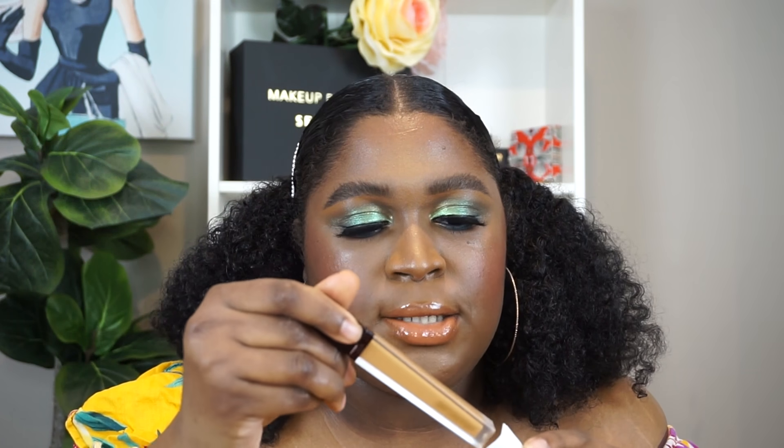Next in the compulsion category, I have the Hourglass Vanish Concealer in the shade Maple. If you watched my recommendations video you heard my story about this. I decided I want to pick it up because I've tried it on clients and I know it's a pretty good concealer, so I want to try it on myself.